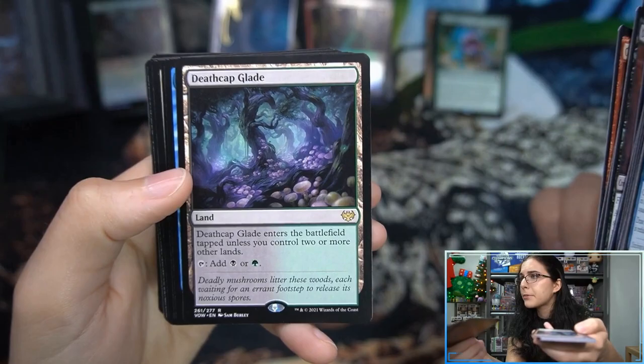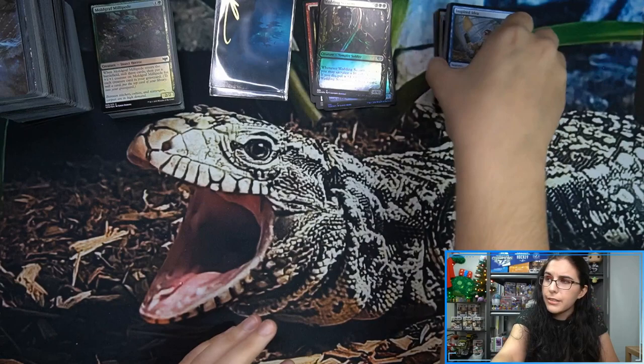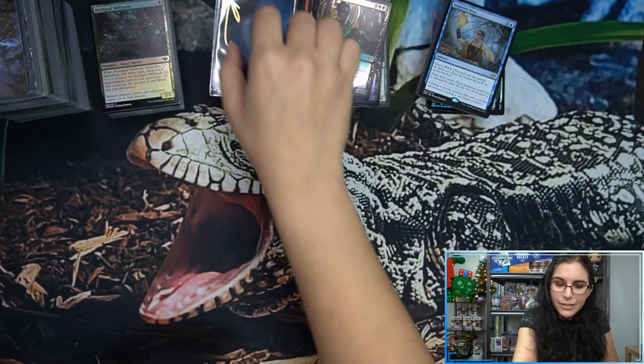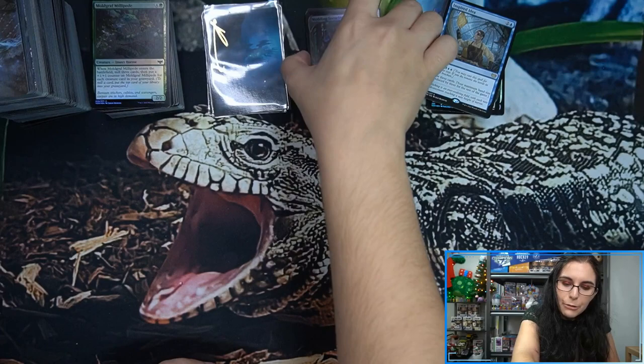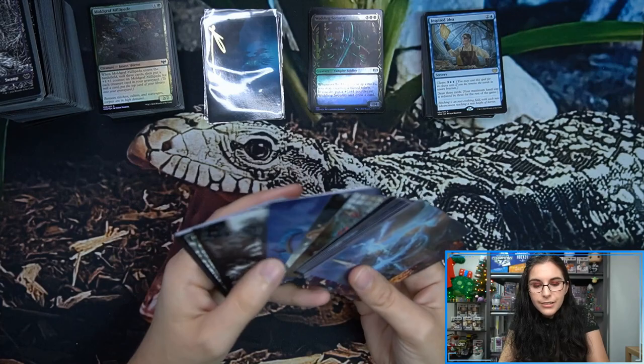Don't touch the mushrooms unless you really know what you're doing — that's a good thing to live by. Don't eat random fruits and vegetables you find in the forest, or mushrooms — most likely that's not going to go very well unless you're like a Boy Scout or you've got a little guidebook. Weird tangent about mushrooms here at the end of the video! But that does it for the set booster box. Really enjoyed seeing the art cards.